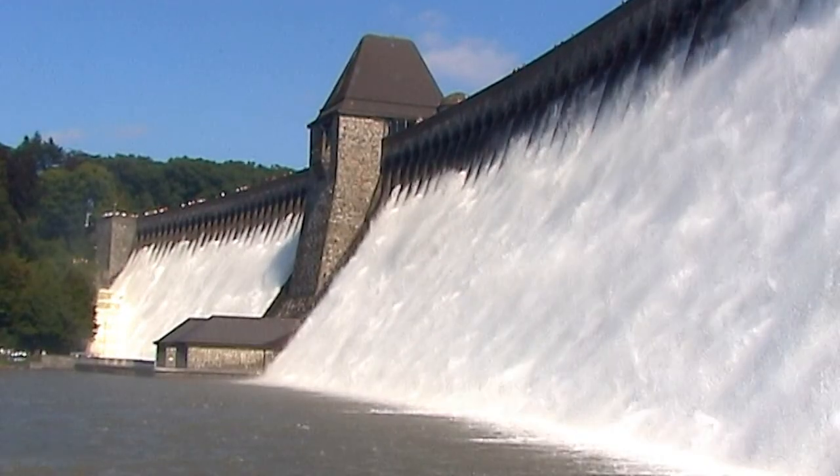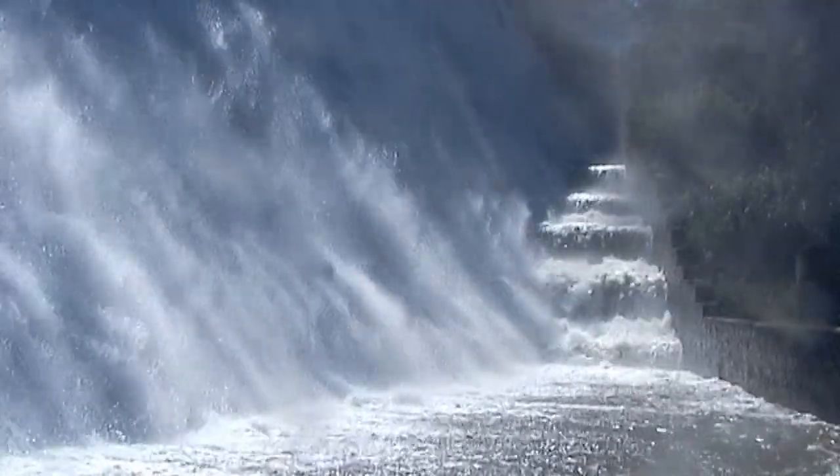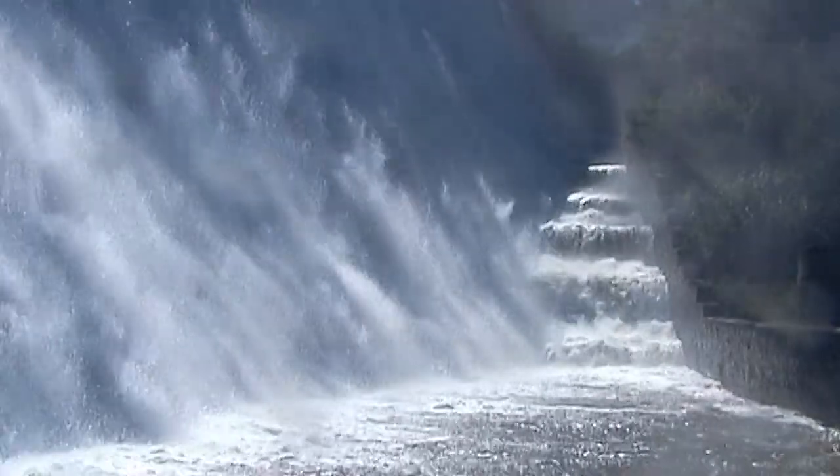Like a curtain of spray, the water rushes through the spillways and down the dam into the compensating reservoir.